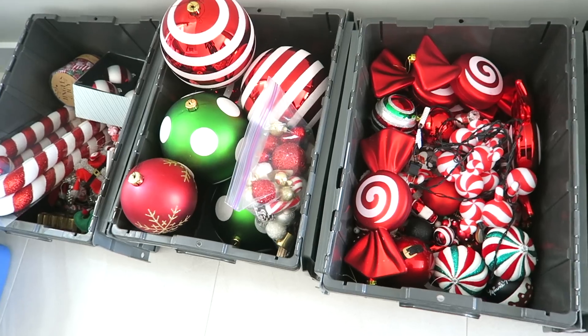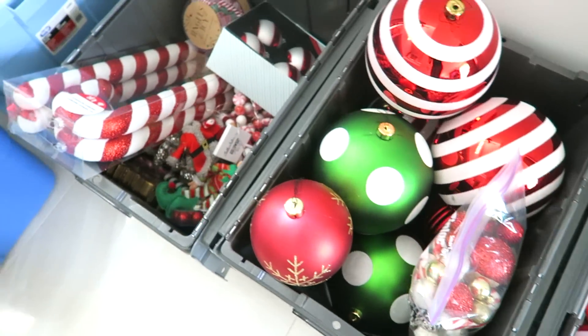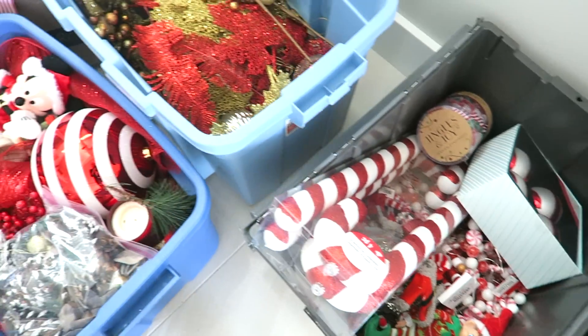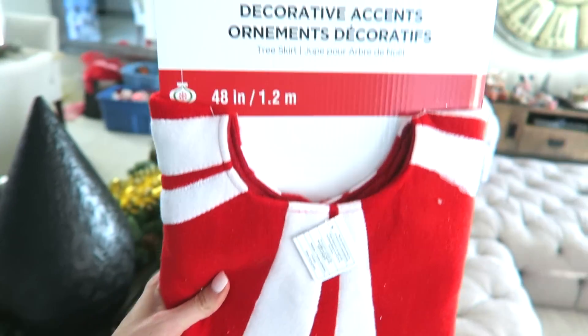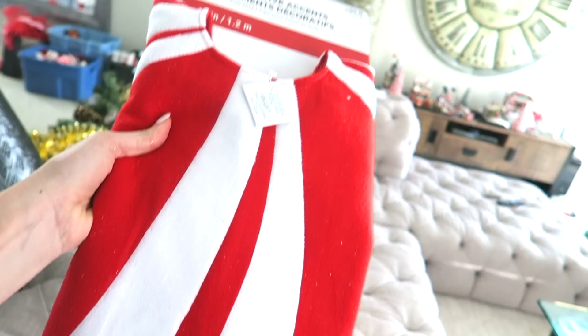I have extra large ornaments that really fill the tree, and I'm going to show you exactly how I do that. This year I found this candyland tree skirt at Michaels on sale — it was like 60% off, which is so perfect. It's like the peppermint theme just comes together.